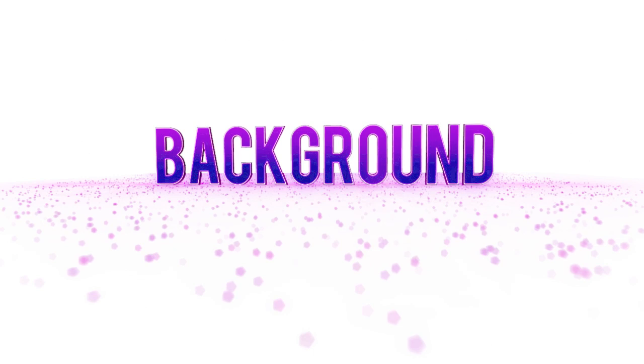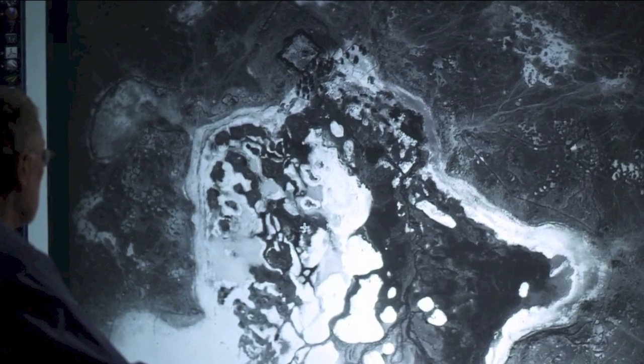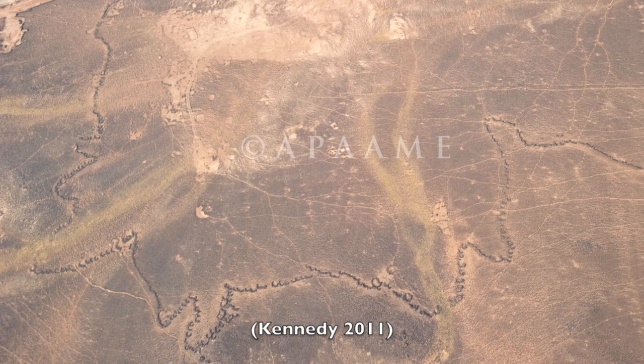A while ago I came across the work of David Kennedy. David is a professor at the University of Western Australia and he's a specialist in archaeology using aerial and satellite photography. The exciting thing about David's work is something he discovered in 2010 in the Harat Ash-Sham in northeast Jordan — he discovered chain walls, and their purpose is unknown.